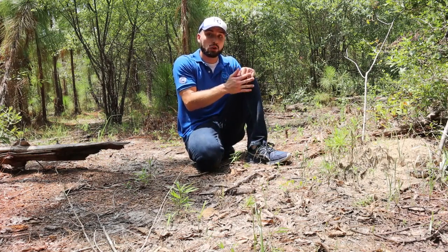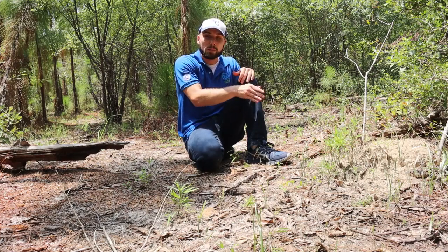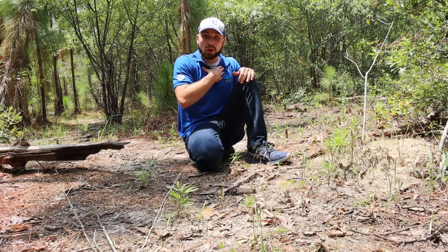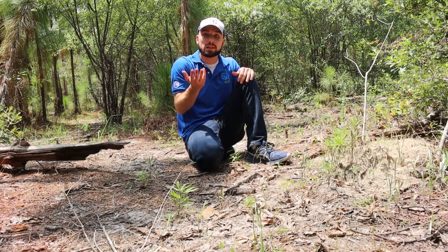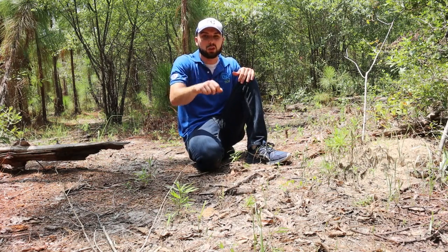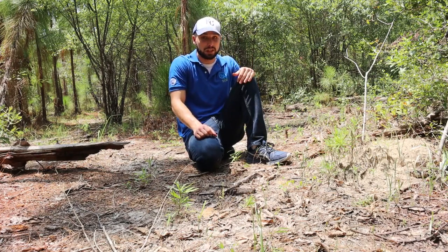Now, I'm going to show you what happens when you disturb one, but in a safe manner. I'm not going to disturb it by stepping on it, and I'm trained at this, so I ask you to not try this on your own. I'm going to take a stick and disturb it just a little bit, just to show you what they do when this occurs, if you haven't seen it before.